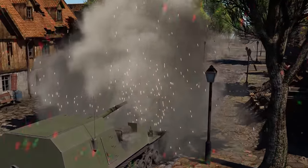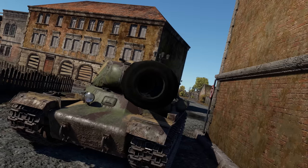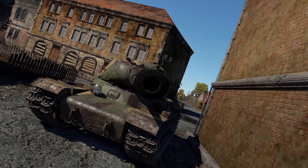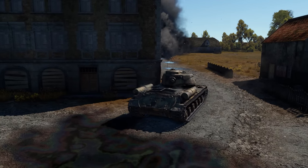But everything comes at a price. If you miss, you might not get another chance. This wonder gun has a very long reload time, which means aiming carefully should also be accompanied by thinking through your retreat plan for the reload.